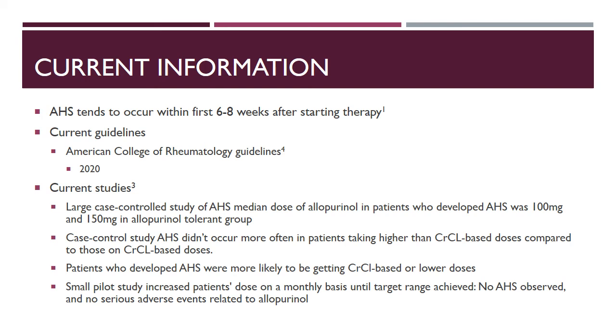Current studies identify patients who developed AHS versus those who were tolerant. In one study, patients who developed AHS were at smaller doses — about 100 milligrams — versus tolerant patients at 150 milligrams. A second study found that patients who developed AHS were not more likely to have been on higher than their creatinine clearance-based dosing. A small pilot study of monthly titration in CKD patients observed no AHS and no serious adverse effects related to allopurinol.